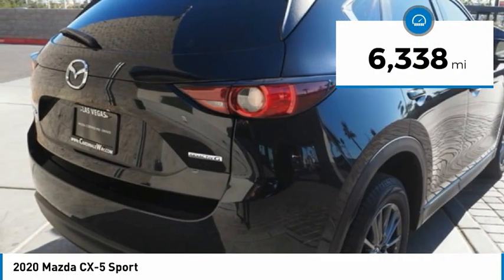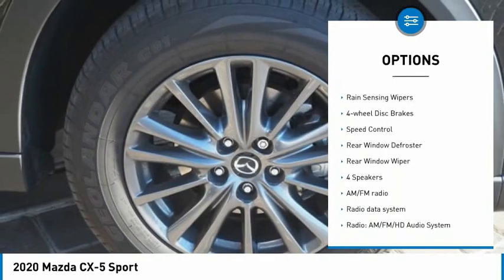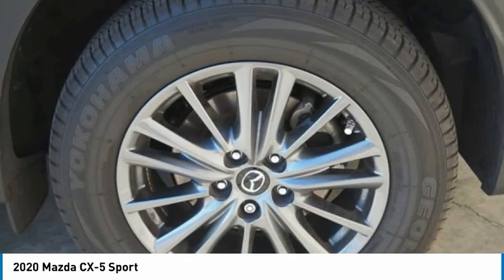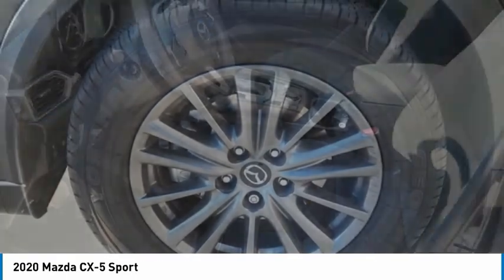Here are some of this vehicle's great options: electronic stability control, alloy wheels, brake assist, traction control, remote keyless entry, rain-sensing wipers, four-wheel disc brakes, speed control, rear window defroster, rear window wiper.